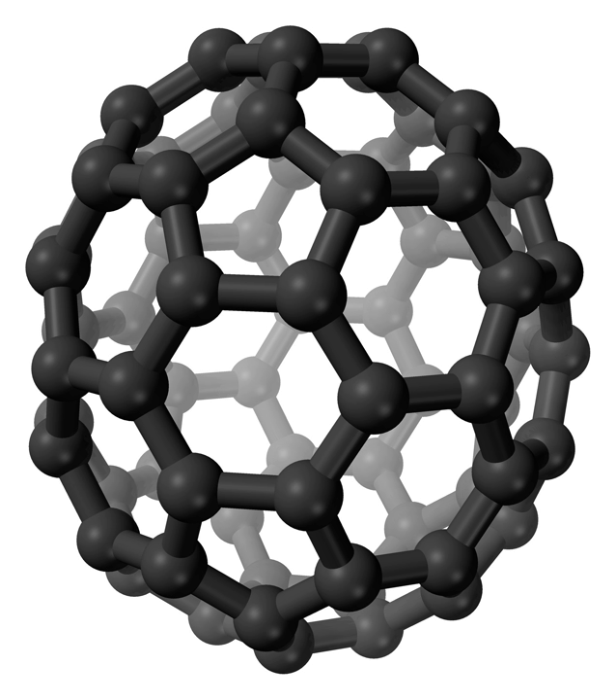C70-Fullerene is the fullerene molecule consisting of 70 carbon atoms. It is a cage-like fused ring structure which resembles a rugby ball, made of 25 hexagons and 12 pentagons, with a carbon atom at the vertices of each polygon and a bond along each polygon edge.